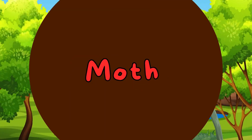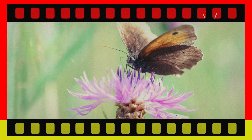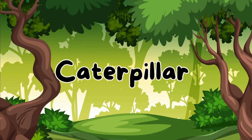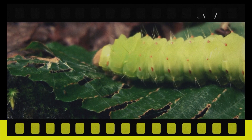Moth. Here's the moth. Moths are similar to butterflies, but are usually active at night and are attracted to light. Caterpillar. Meet the caterpillar. Caterpillars are the larval stage of butterflies and moths, and they will transform into beautiful adults.